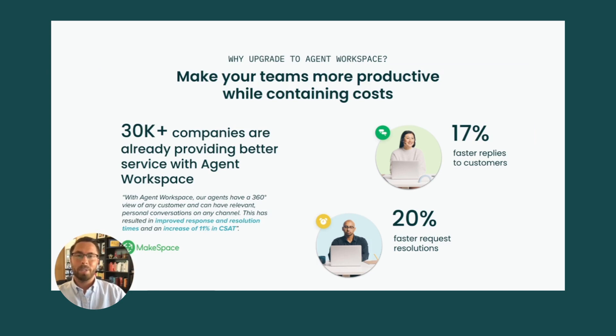Why upgrade to Agent Workspace? Before we dive into the assessment, let's go over why upgrading to Agent Workspace is better for you and your teams. With Agent Workspace, you can empower your agents with a unified and easy-to-use workspace to solve customer issues more efficiently, with all the contextual information they need in one single place.